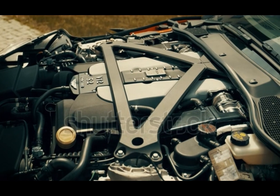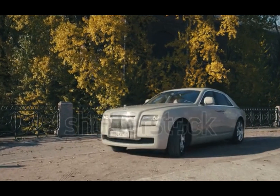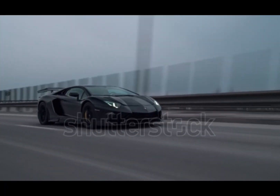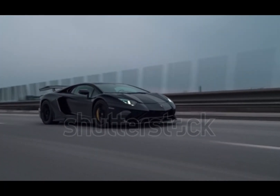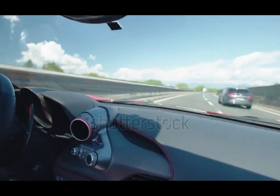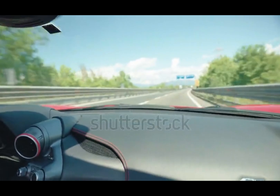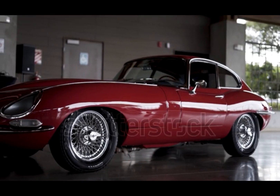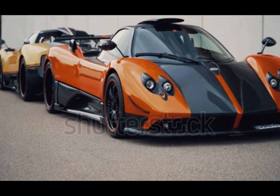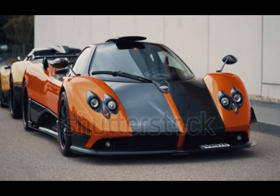Now we're talking about the king of smoothness and power — the V-12 engine. The V-12 isn't just an engine; it's a status symbol, a mechanical symphony, and the heartbeat of automotive royalty. A V-12 engine features 12 cylinders arranged in two banks of six, forming a perfect V. This layout gives it incredible balance, silky smooth operation, and a glorious high-revving sound. It fires every 60 degrees of crank rotation, making it one of the smoothest running engines ever made.